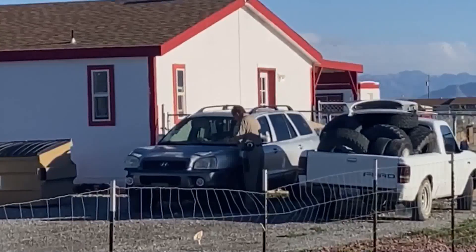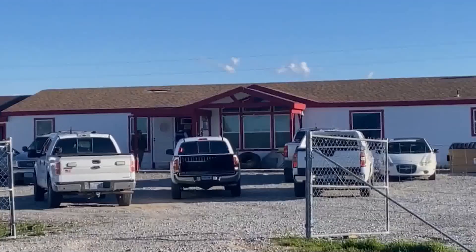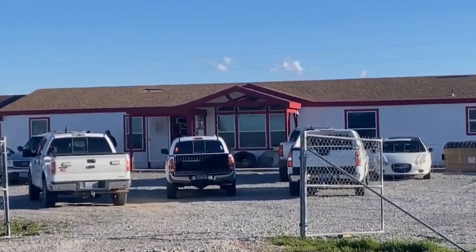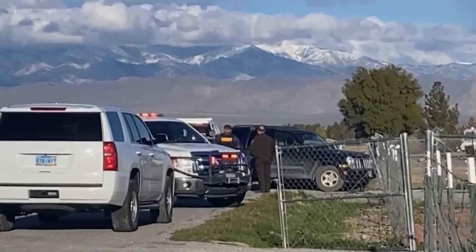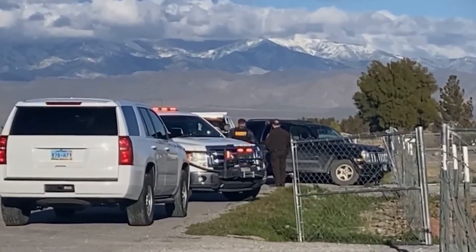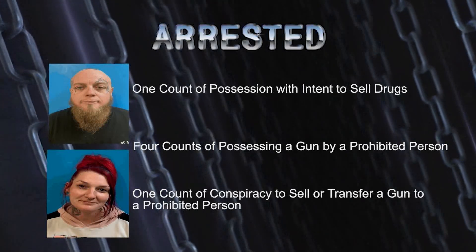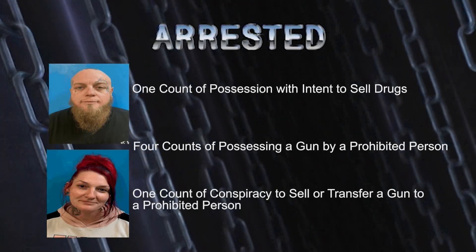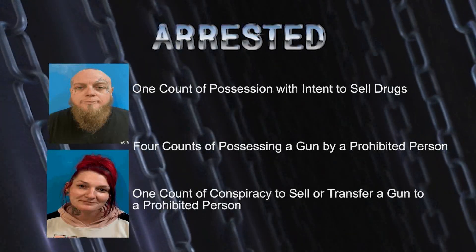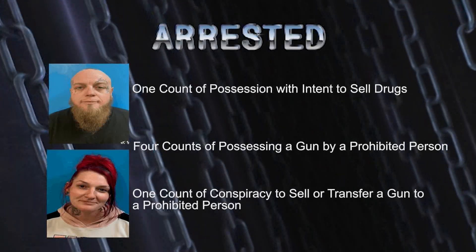Another female at the home reportedly told deputies she went with the pair to the pawn shop, knowing they were felons who could not do the paperwork themselves. She advised she had given Kyle her handgun earlier in the day at his request. The firearms were brought back to the scene by Kyle and Jessica Shelton via a third party. Kyle and Jessica Shelton were arrested, facing charges of one count of possession with intent to sell drugs, four counts of possessing a gun by a prohibited person, and one count of conspiracy to sell or transfer a gun to a prohibited person.